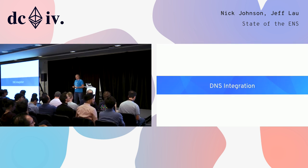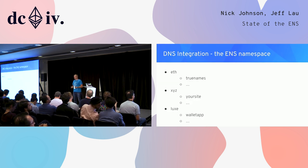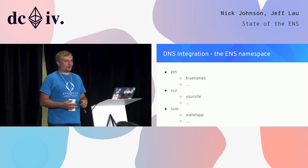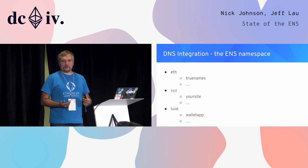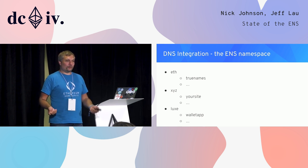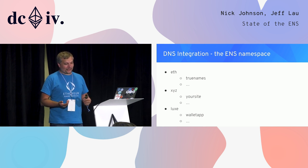One of the main efforts we've been engaging in over the last six months is integrating with existing DNS services. ENS, when it was launched, had only the .eth top-level domain, and .eth is exclusive to Ethereum and to ENS. But we consider it to be a part of the global route — the shared namespace that all DNS names exist in. We're conscious that we want to be a good player, integrate well with them, and not pollute the namespace.